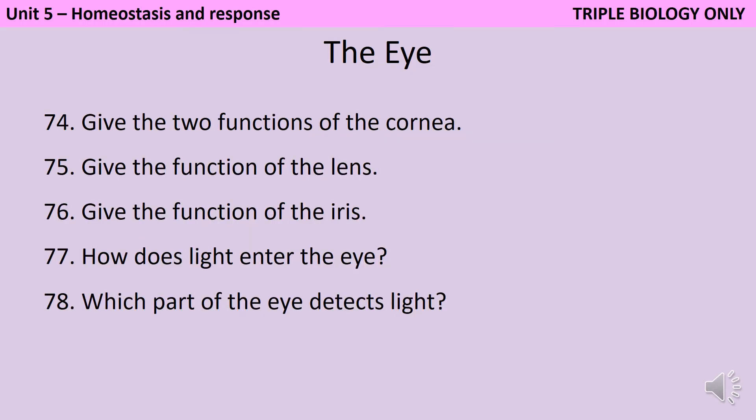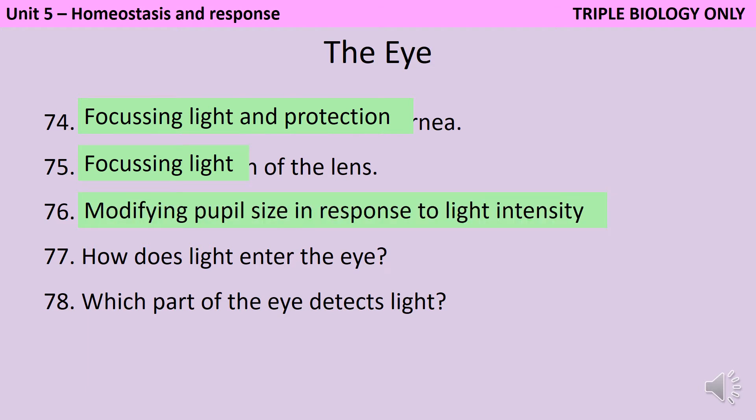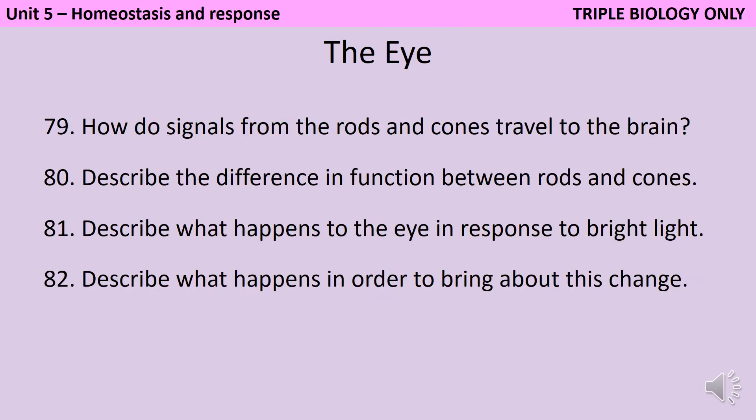The cornea focuses the light and also offers protection to the eye. The lens focuses the light more finely and is able to adjust its shape in order to determine exactly where that light focuses. The iris is responsible for controlling the size of the pupil, which is how light enters the eye. The retina — the rods and cones, which are the cells in the retina — detect light. Signals from the rods and cones travel to the brain along the optic nerve. The rods are more sensitive to light but the cones detect colour.